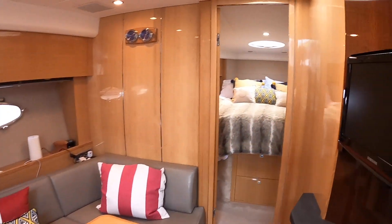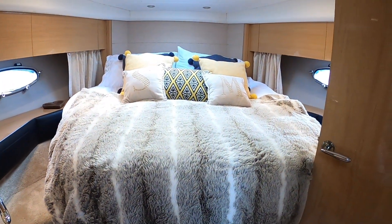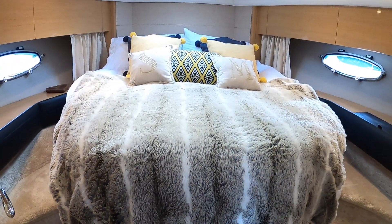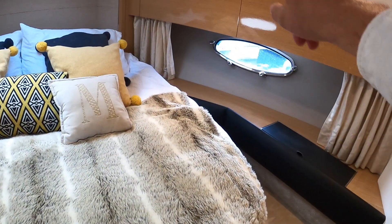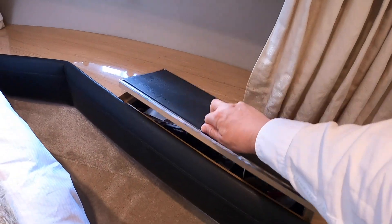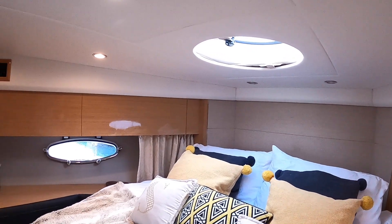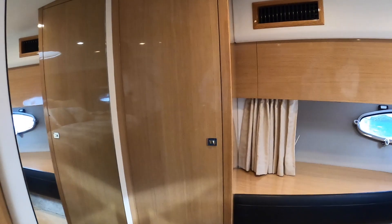Of course there are two decent cabins on here as well. If we head to the front, this is the master cabin — really nice size. There's a load of storage: great big drawers underneath the bed, and up around here, and down underneath here, so plenty of places where you can tuck things away. There's a hatch overhead with a sliding section that closes that off at night. And the wardrobe is over on the other side.